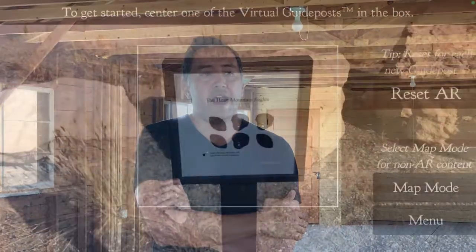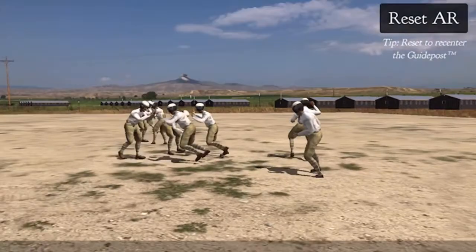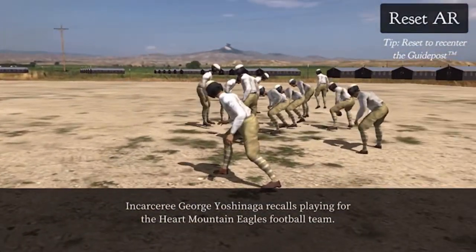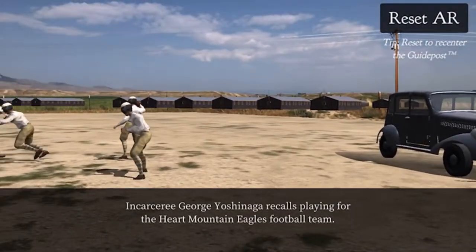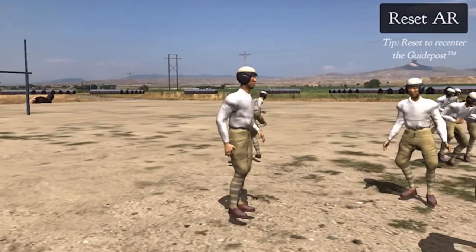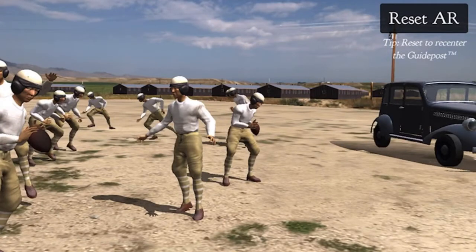But when visitors came to those locations, it was very difficult to see or understand because there wasn't really much to see. At the same time, the locations themselves are very important, and there's quite a bit of information that visitors to the sites can get from just being there — experiencing the place, seeing the terrain.